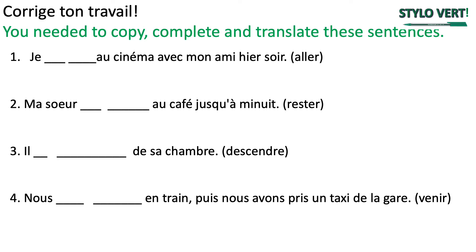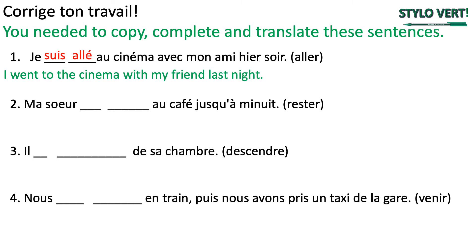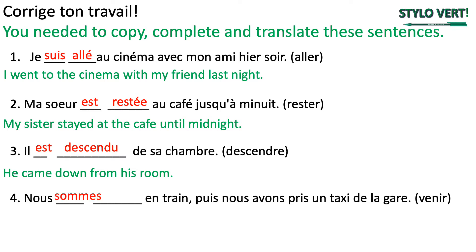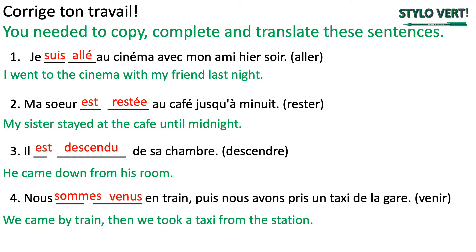On continue avec la correction, avec un stylo vert. So what you needed to do was write these sentences into your book, replacing the blanks with a correct auxiliary and a correct past participle using the verb in brackets. Je suis allé au cinéma avec mon ami hier soir — I went to the cinema with my friend last night. Ma sœur est restée au café jusqu'à minuit — my sister stayed at the café until midnight. Il est descendu de sa chambre — he came down from his room. Nous sommes venus en train, puis nous avons pris un taxi de la gare — we came by train, then we took a taxi from the station.